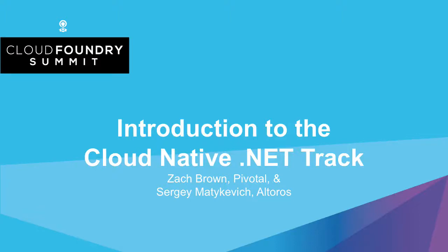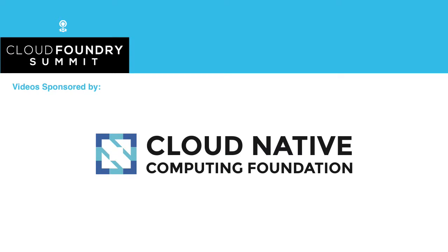Hi everybody. Let's go ahead and get started. First, I wanted to say welcome to Cloud Foundry Summit, but even more exciting than that, welcome to the first ever cloud native .NET track at any Cloud Foundry Summit.